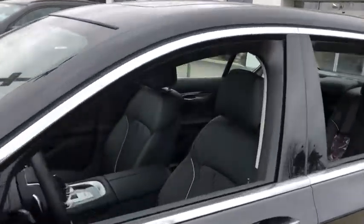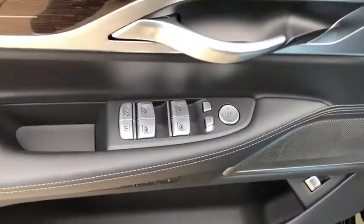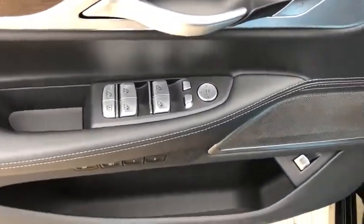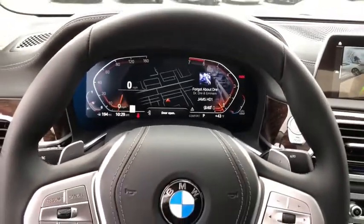Power passenger seat, traction control, navigation system, leather-wrapped steering wheel, dual airbags, power steering, four-wheel disc brakes, active suspension system, universal garage door opener, heated front seat.